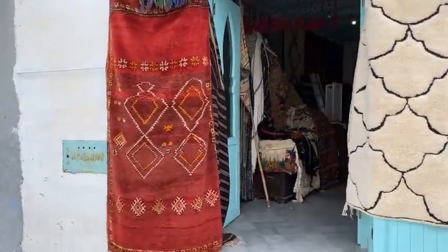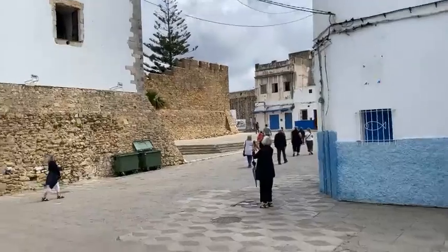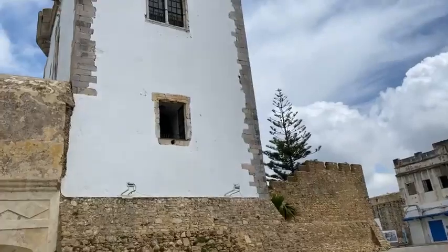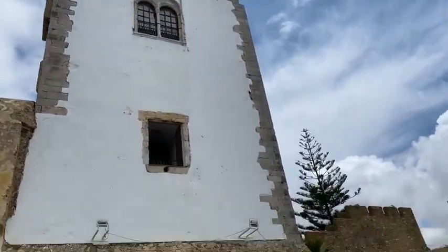Rug shops we're starting to see. Rugs are a little bit more traditional to buy in the south of Morocco, and that's where I take my group — to the south. And there's a tower which looks exactly like something you might find in Portugal.